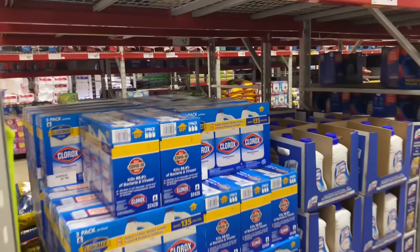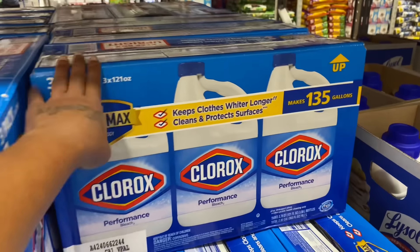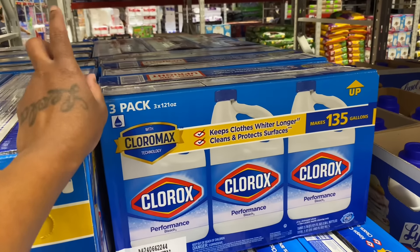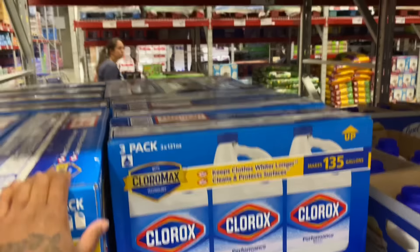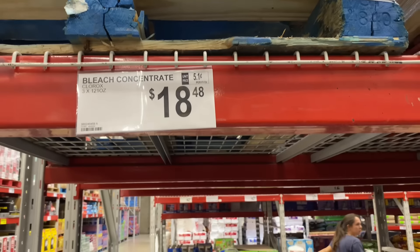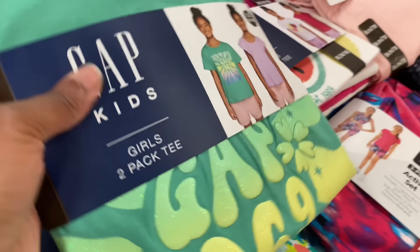I don't need any bleach right now — I have two bottles left — but in case you're wondering, this is a three-pack Clorox box with 135 gallons and it's $18.48. That's a good buy.